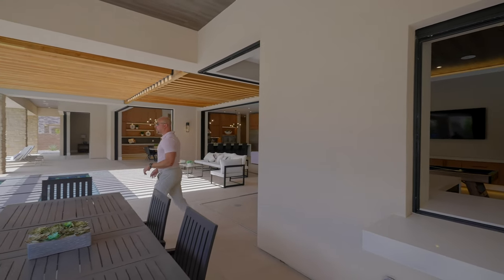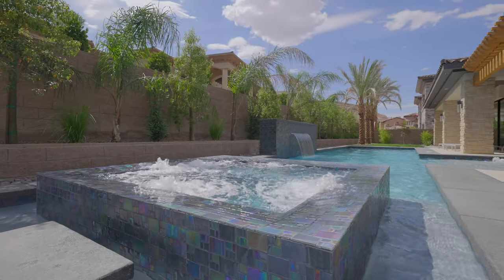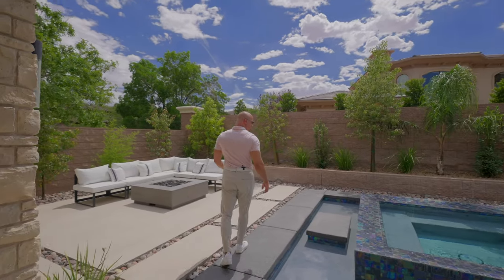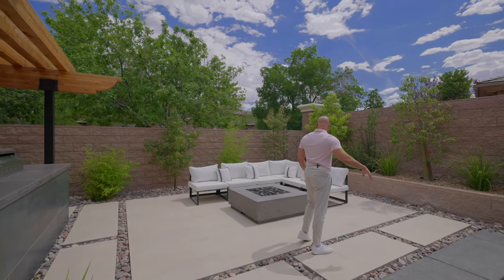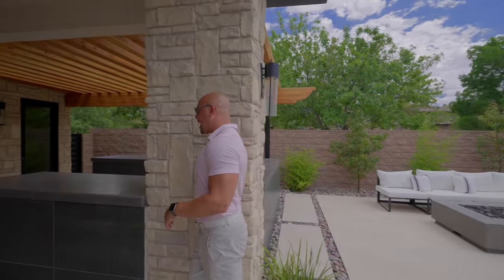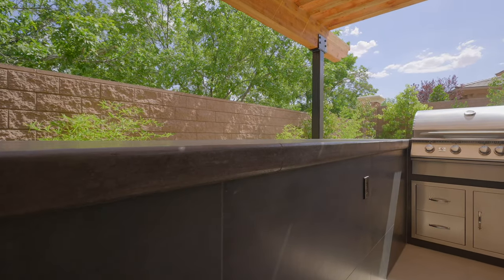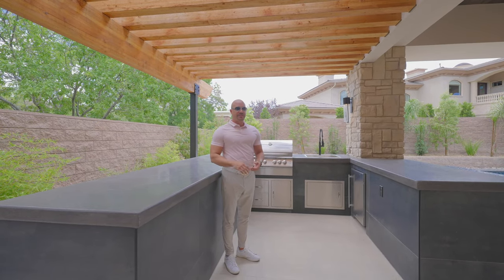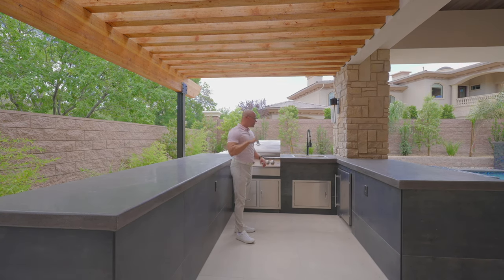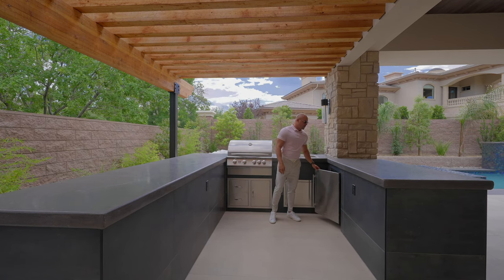Coming back around — right here we have our jacuzzi with an infinity edge. I call this the quattro infinity edge, which is probably completely incorrect, but I'm going to coin that phrase. Lovely integrated step surrounded by water. We have a lovely seating area. This is a concrete fire pit — lovely. Coming back over here to finish this up, this is our outdoor kitchen. These countertops are actually made out of concrete — concrete slabs that have been etched. A lot of times you'll see quartz or granite countertops that just get destroyed out here with the intense heat and direct sunlight, so this will maintain and look fantastic forever. We have the same tile that was used in the media wall. We have our grill — I think it's a 36 inch — a little space for tools, and of course an outdoor refrigerator.